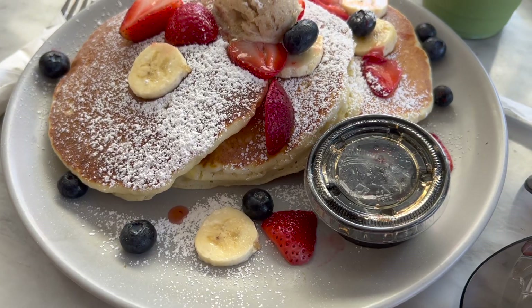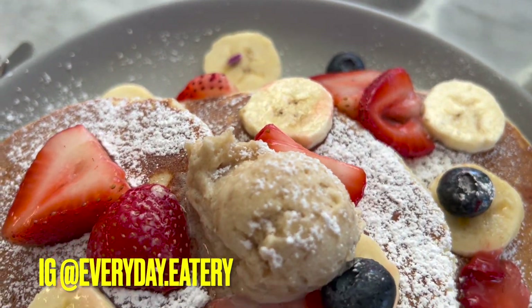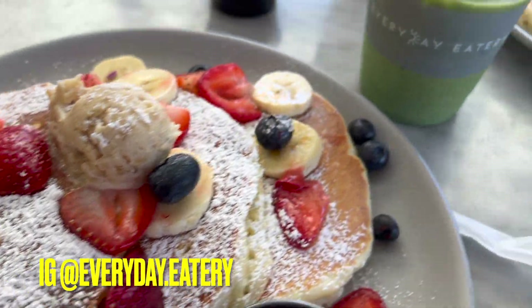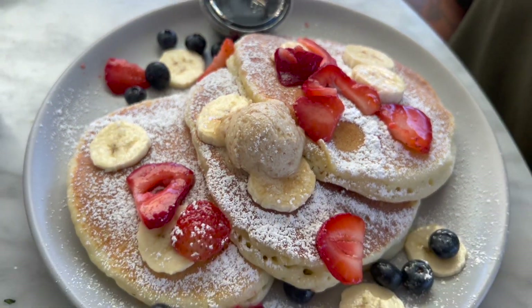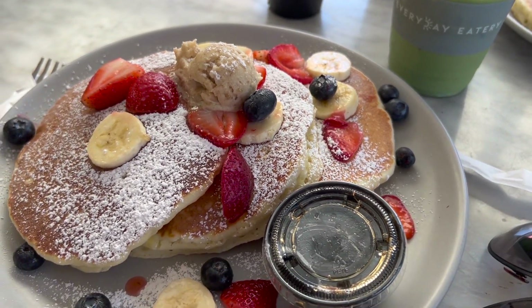Alright, we're now just gonna chill here and relax and hang out. We're back here at Everyday Eatery and we got ourselves some flapjack pancakes - they're huge, like two hands right there! And of course we got our matcha drink.